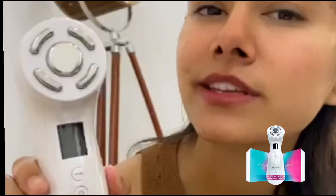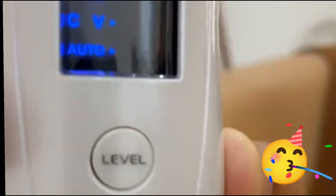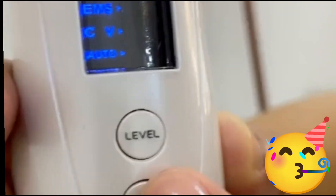If we press it on, it will turn on. You can see that this is the first mode — Radio Frequency Mode — which is anti-aging, removes wrinkles, removes nasal labial folds, necklines, and fine lines. This is the second mode which lifts our face to a V-shape. Then there is a CV Mode which helps our skin absorb. The last mode is Auto Mode.